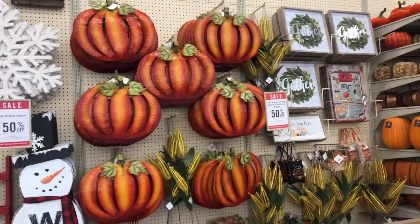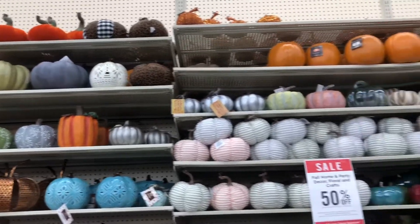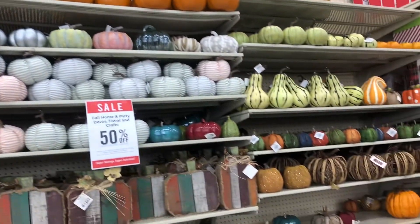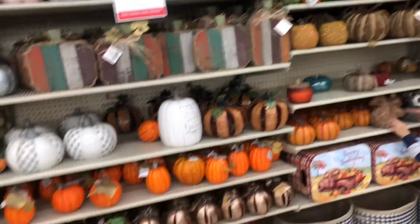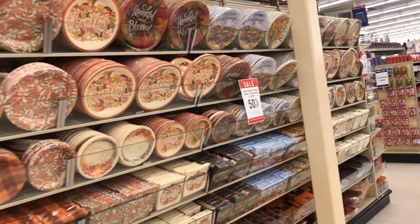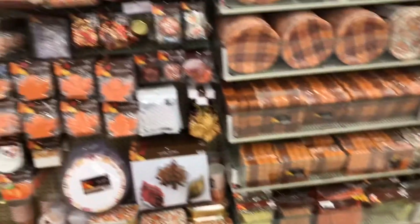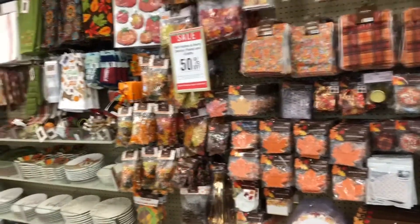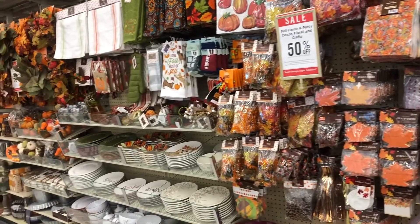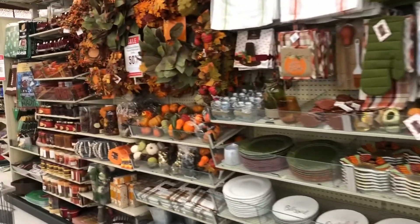So here we are in the Thanksgiving section. I just wanted to let you guys know that everything here for fall and Thanksgiving is 50% off, just because they're already stocking up for Christmas — actually they're fully stocked already. I'll show you guys a sneak peek of Christmas decorations at the end of the video, so make sure you guys stay tuned.